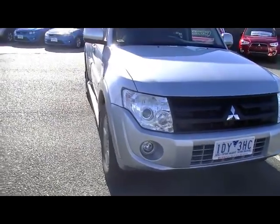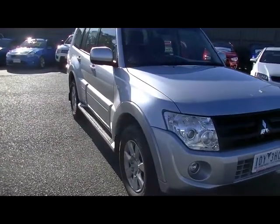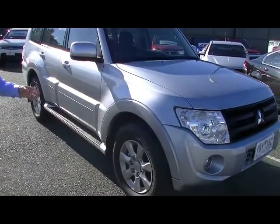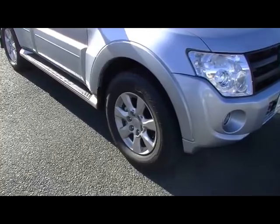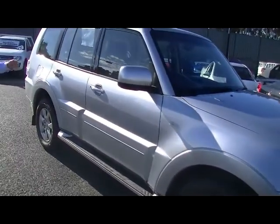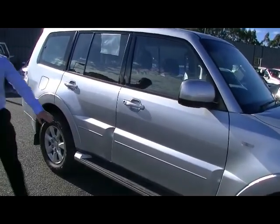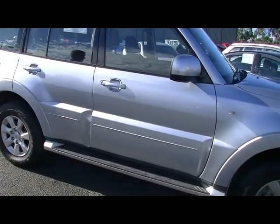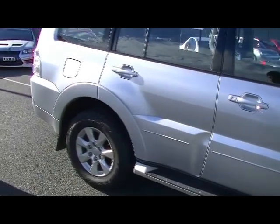Moving around to the driver's side and looking down the panels, there are no dents and no major scratches in any of the panels down this side. 17-inch alloy wheels from factory with very good tyres. Factory fitted side steps, colour-coded door handles, and side mouldings. To be very critical, there are a couple of tiny little chips here, but again, already been touched up. Very good tyres on the back of the car as well.